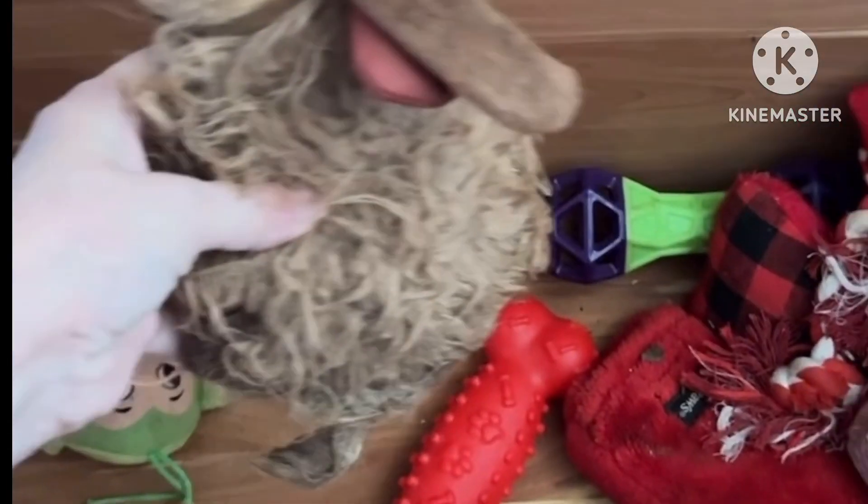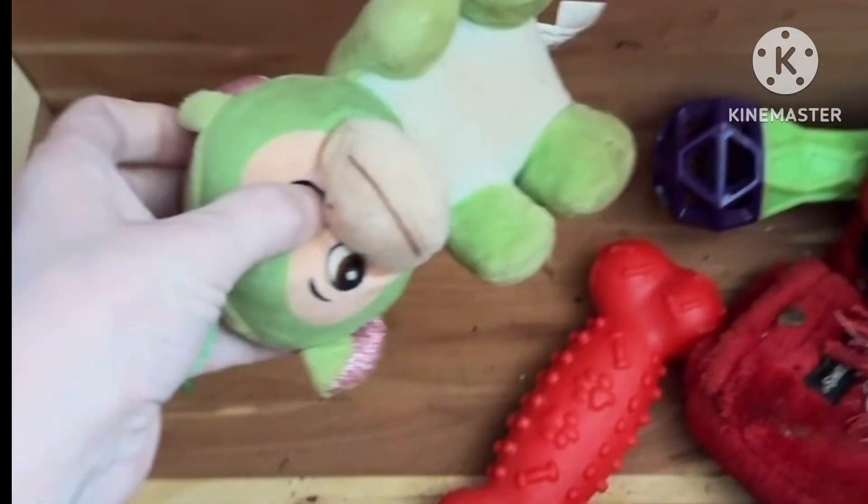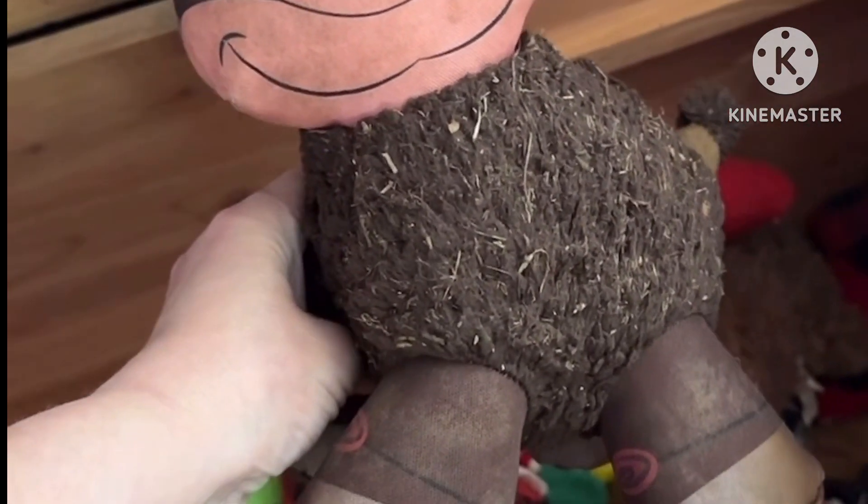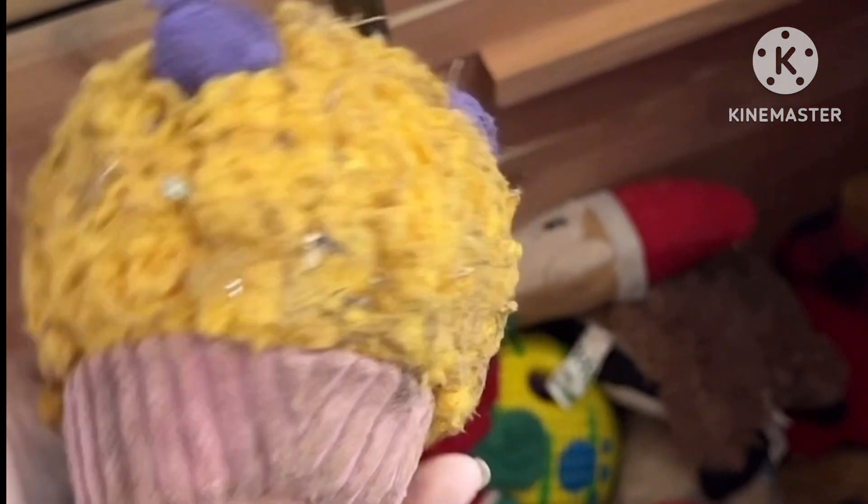So here we are at the bottom of this toy box. Oh lord, we gotta wash that one — looks like we're gonna be doing a little laundry today. There's another one he loves — the long neck. When he was a baby, like six months old, he was dragging this thing around by the neck all over the house. This is one of his other favorites — he hasn't torn it up yet, I'm shocked. Oh, this one's pretty nasty.